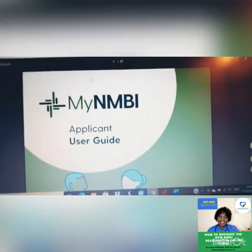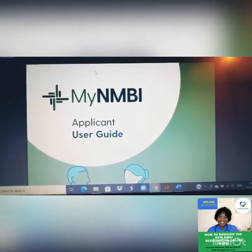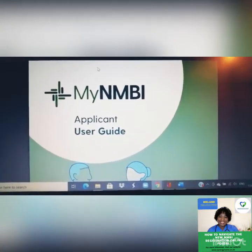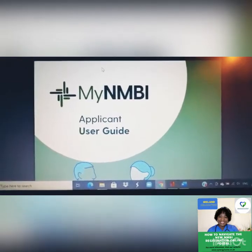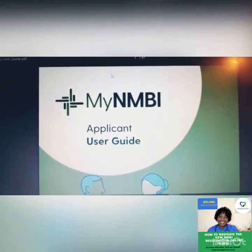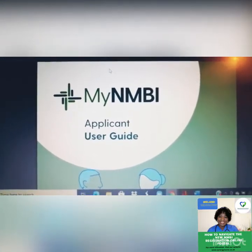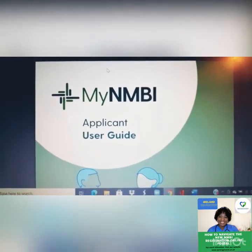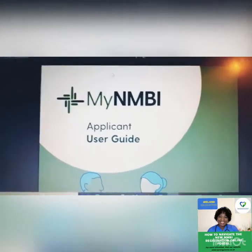I've had a lot of questions from people having challenges registering via myNMBI. If you are from overseas — meaning your training wasn't done in Ireland — you will need this. This also applies if you're trying to register with the Nursing Board of Ireland, or if you want to add additional qualifications or certifications to your registration and you trained outside Ireland.